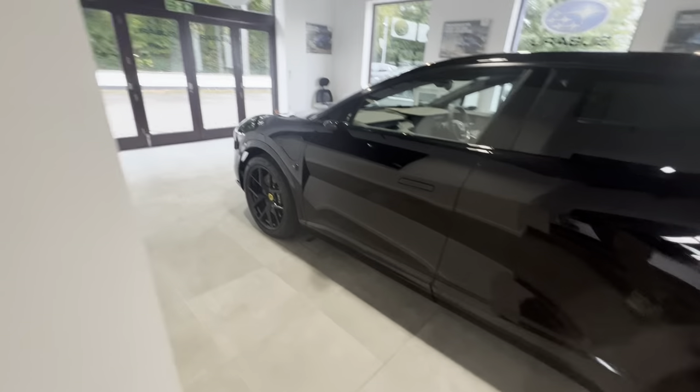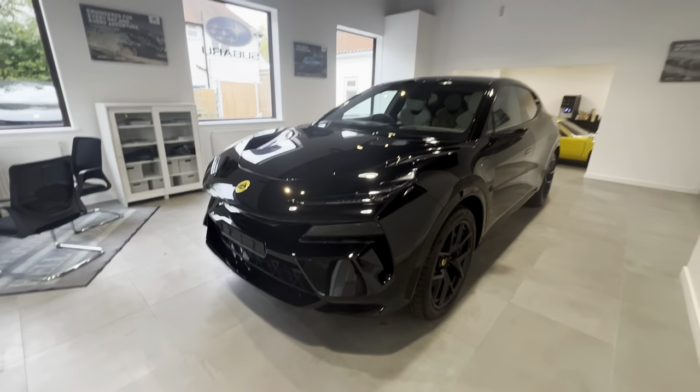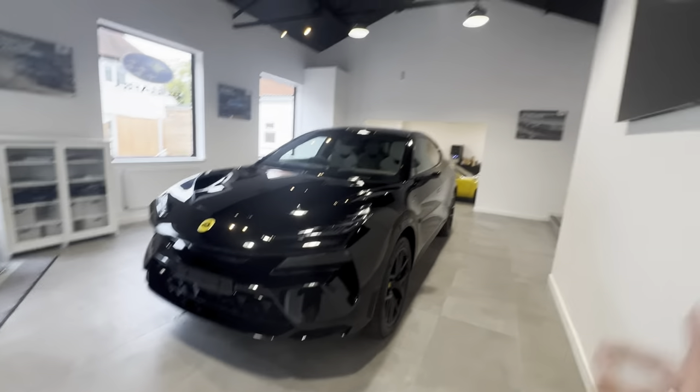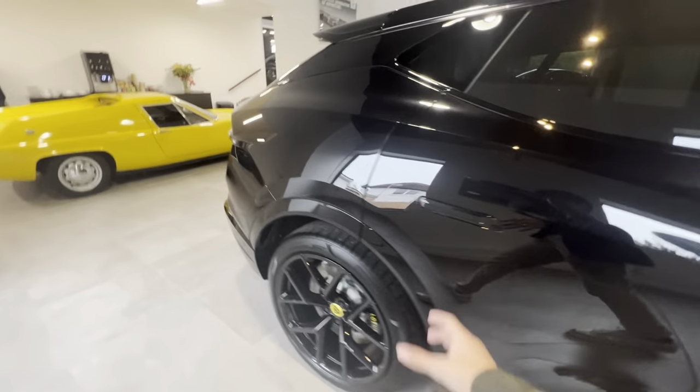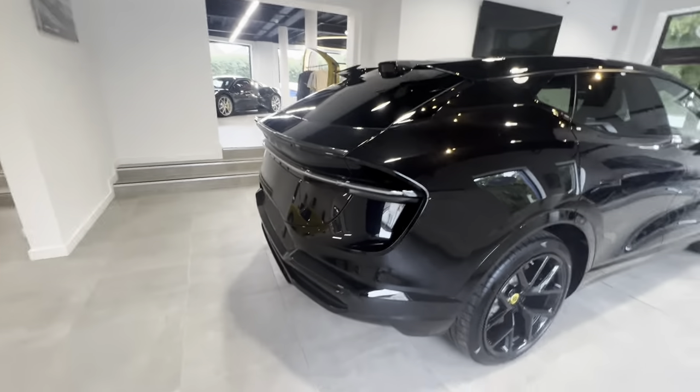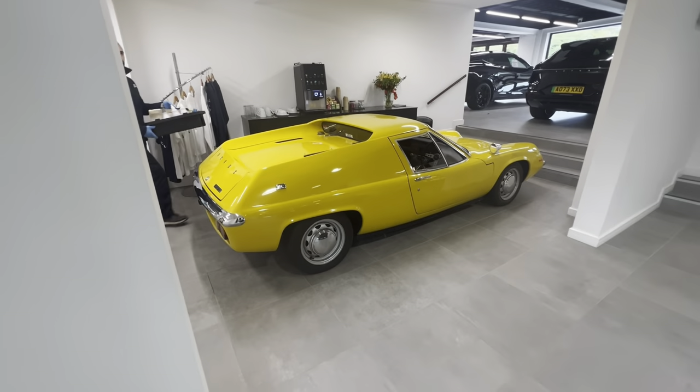Here's another Elettra with a similar spec to the ones upstairs, and some classic Lotuses further down the showroom. The interior on this one is the same as the other, and it's a generally very beautiful car overall.